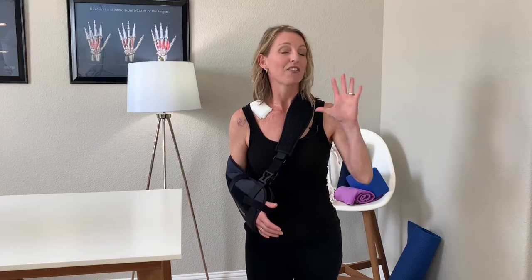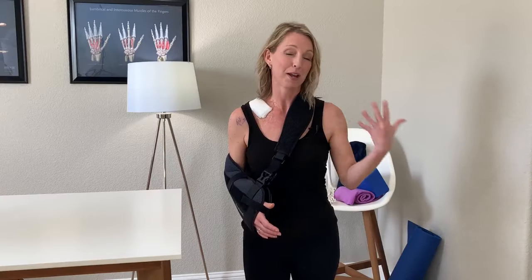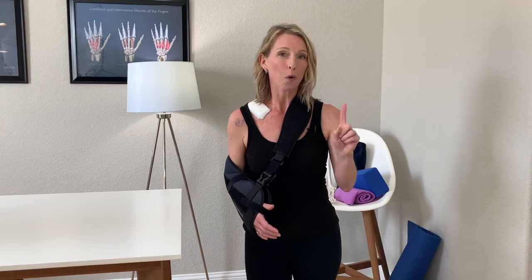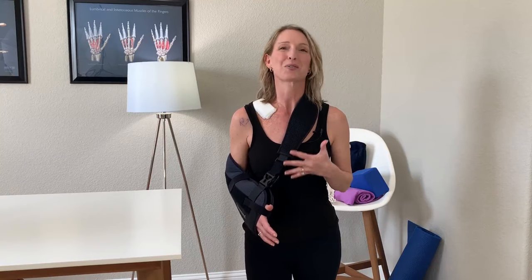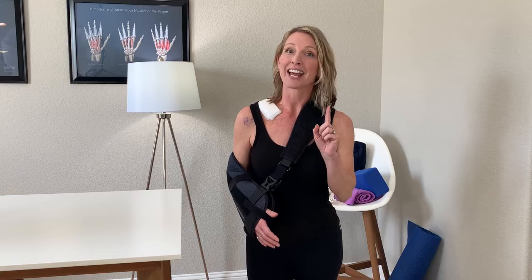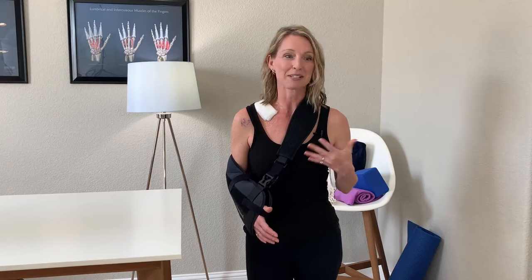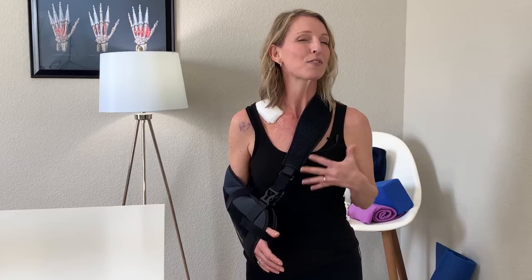My last tip, number five, is to practice. Number one was to prepare your environment and home, but you also want to practice one-handed techniques. Whichever arm you're going to have surgery on, you're going to want to practice some of those daily necessities one-handed. For those of you having surgery on the dominant arm, you're really going to want to practice using your non-dominant arm for things like using the bathroom, writing, typing, using your phone, and all kinds of other activities.